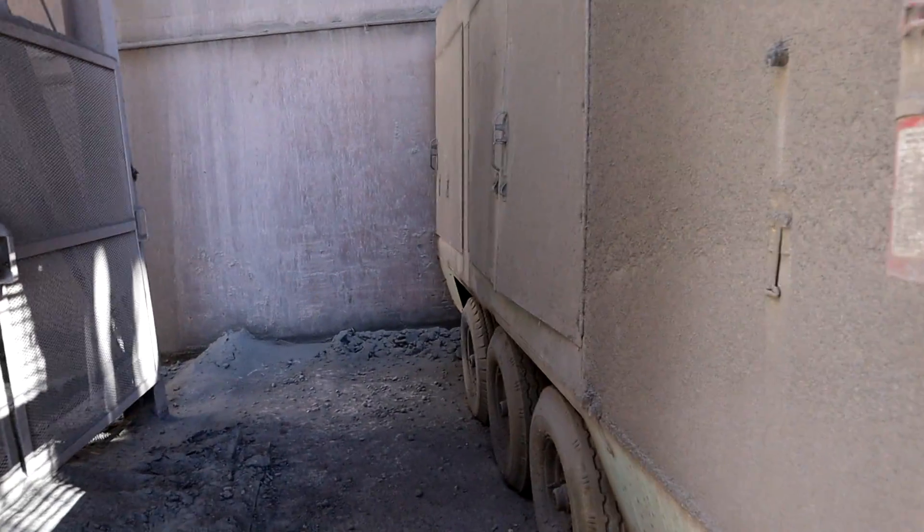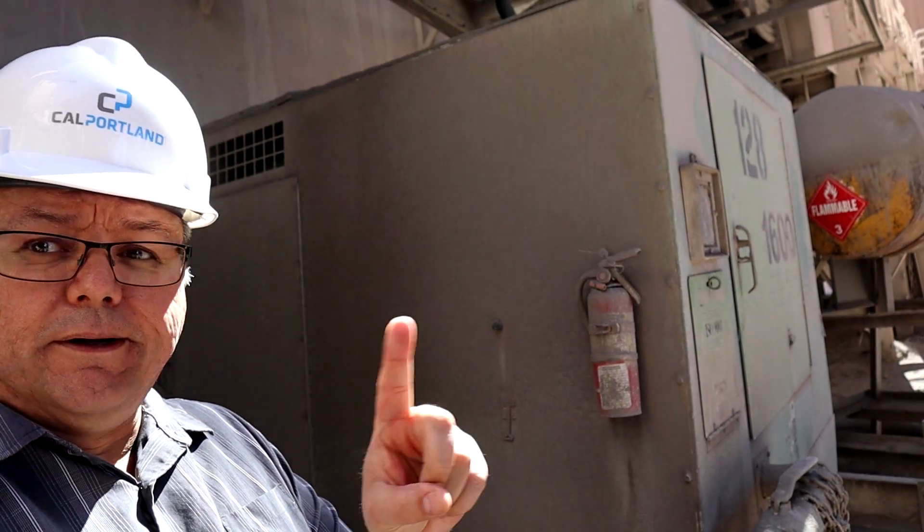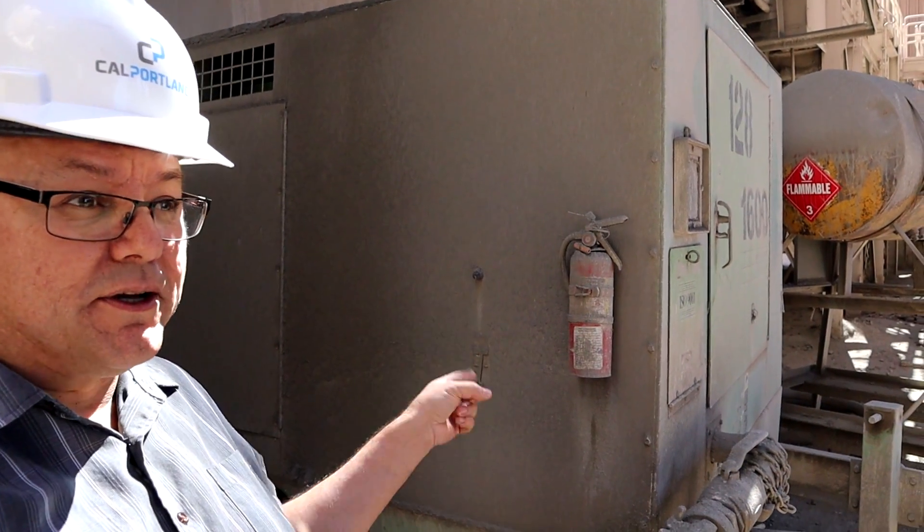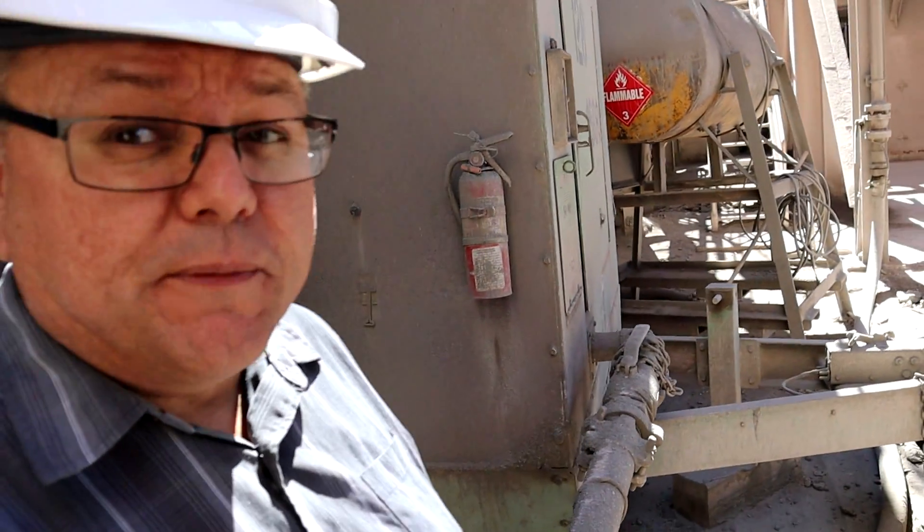It's definitely running. Bad, bad, bad, bad. What's going on? Why are we doing this? Diesel compressor. Must be something wrong.